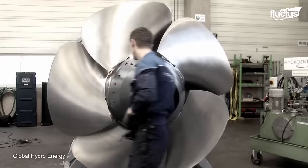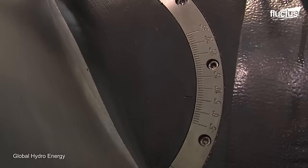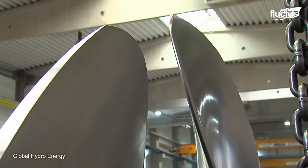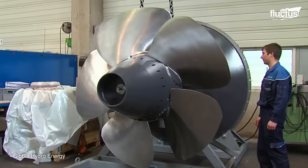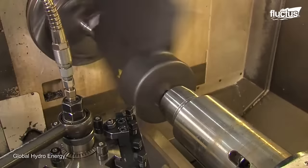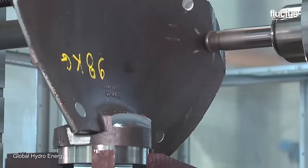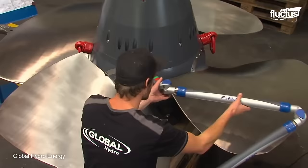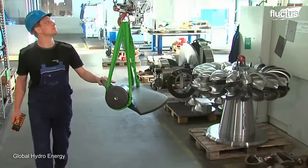Despite hundreds of years of technological advancement, ship propellers are still largely manufactured the same way they were in the early days. The only real difference is the number of machines and digital tools used versus direct human labor. Regardless of the diameter of the finished piece and the number of blades, the process starts with pattern manufacturing.